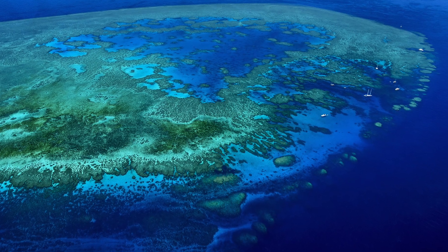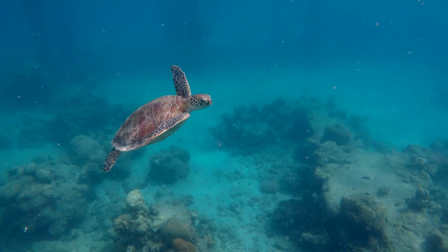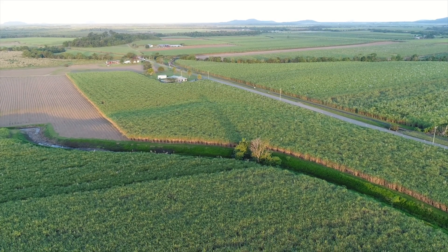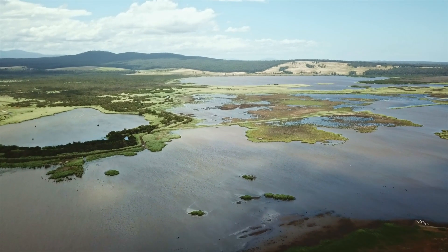The Great Barrier Reef experienced its fourth mass bleaching event in seven years. Fortunately, coral recovery remained good throughout the year. Good rainfall across Australia's cropping regions meant it was a good year for farming, except of course for those farmers who lost their crops to excessive rainfall or flooding.